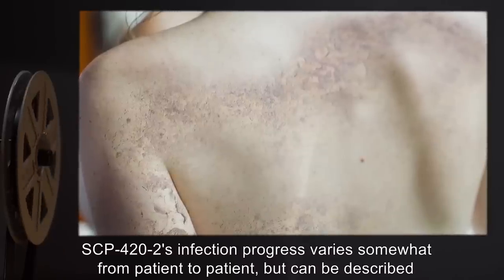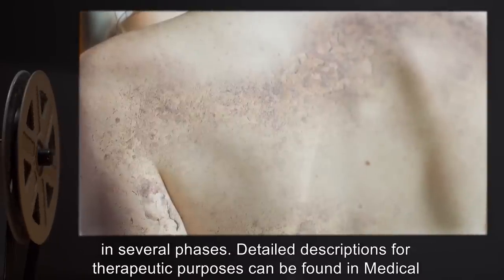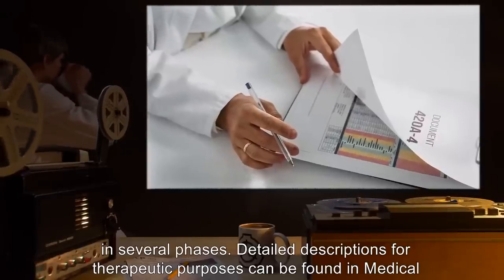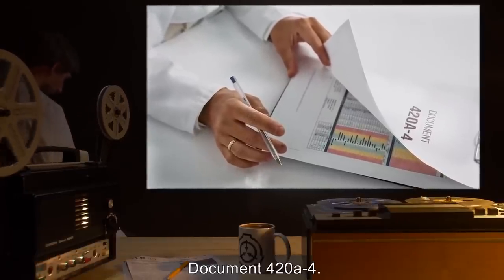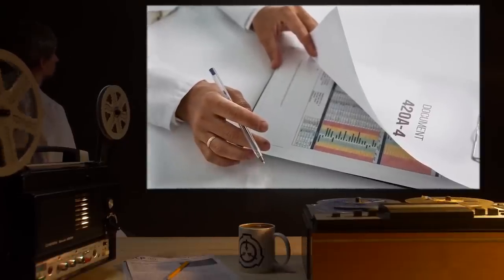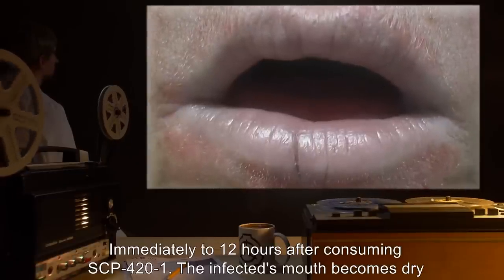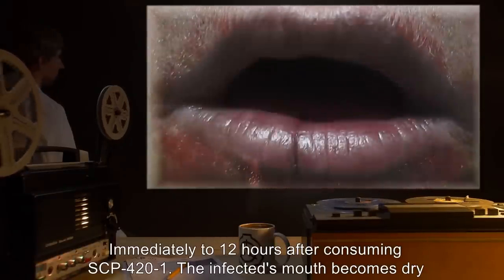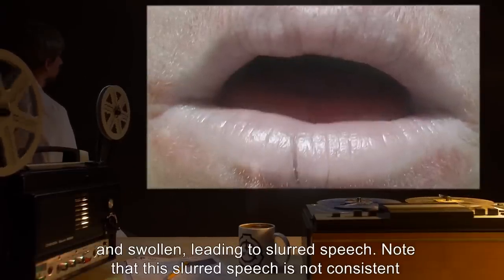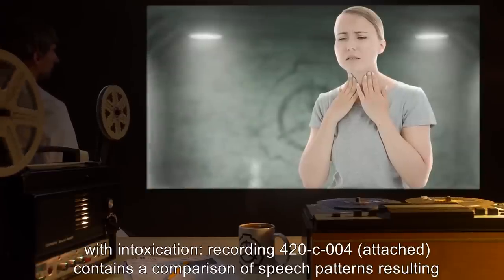SCP-422's infection progress varies somewhat from patient to patient, but can be described in several phases. Detailed descriptions for therapeutic purposes can be found in Medical Document 420-A-4. Brief descriptions for containment purposes follow. Phase 1: Immediately to 12 hours after consuming SCP-421, the infected's mouth becomes dry and swollen, leading to slurred speech. Note that this slurred speech is not consistent with intoxication.